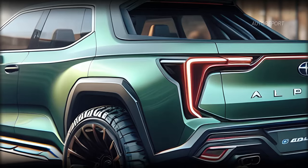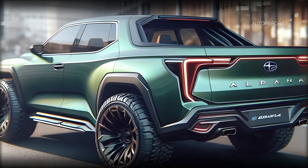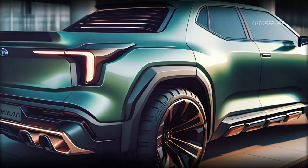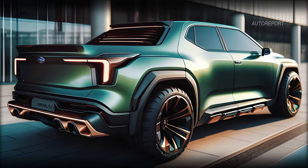Turning to the back, the 2025 Subaru Baja Wilderness features a medium-sized truck bed, perfect for all your cargo needs. And with its modern design and contemporary lighting, it stands tall among its competitors.